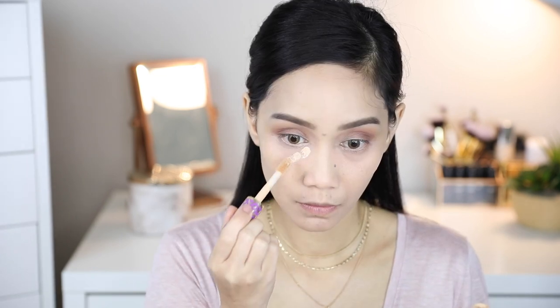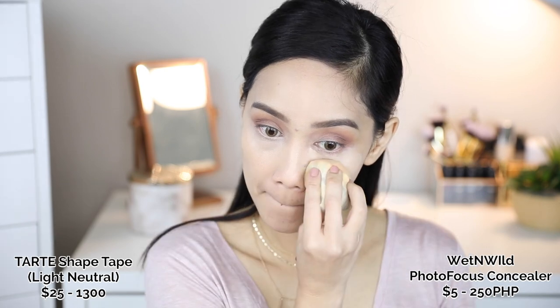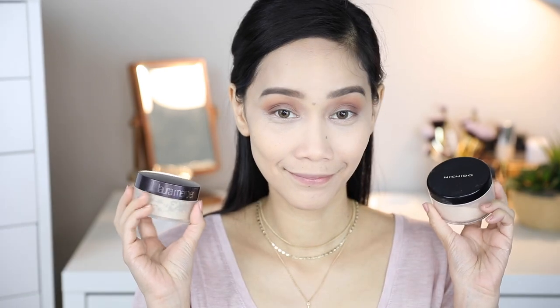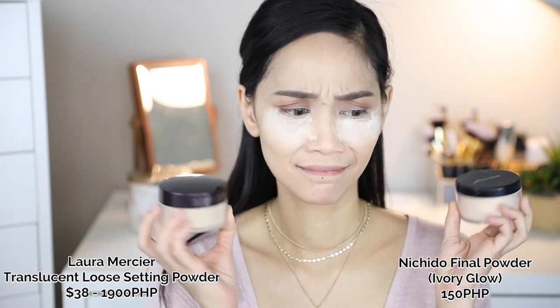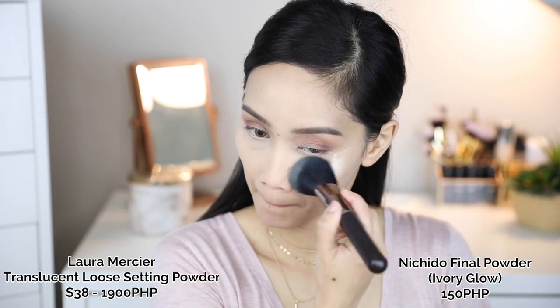For concealer, I'm using the Tarte Shape Tape and Wet and Wild Photo Focus Concealer. I have a video comparing these two formulas which I'll put in the description box below. And also included is the Laura Mercier and Itchido Final Powder, because as you know, this was the very first half-and-half video I did.